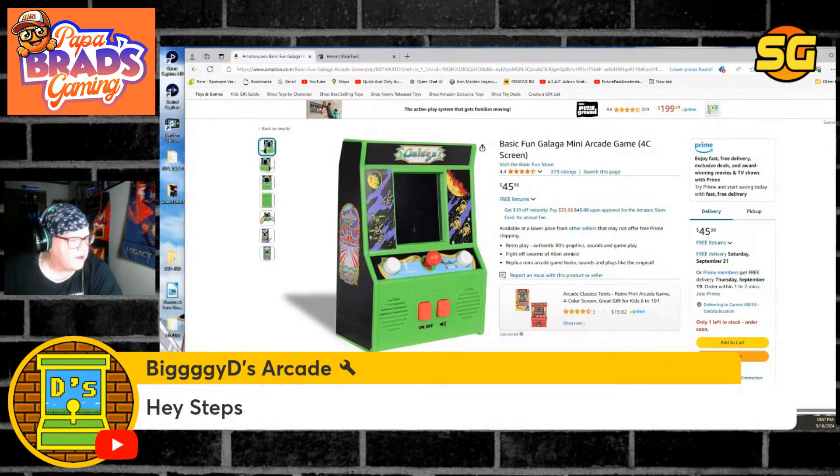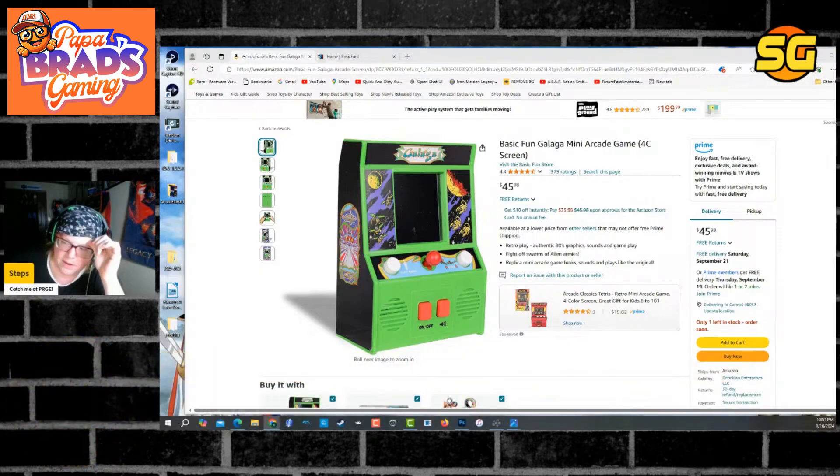If they're making a full-size Centipede, I really hope they're doing something completely different. But I can't see a toy company doing anything that much different than what Arcade 1UP did — because you're going to mass produce it, keep a lot of profit, and they're not going to sell it for a lot of money. This is just concerning to me.